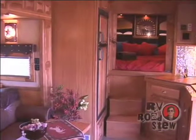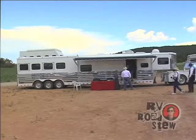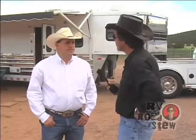Just about anything you can imagine is now available inside an RV, and that includes the horse trailers. We've come a long way here with horse trailers. Over the last 10 years, the Living Quarters trailer has just changed the whole industry as a whole. So these cowboys travel in style now.